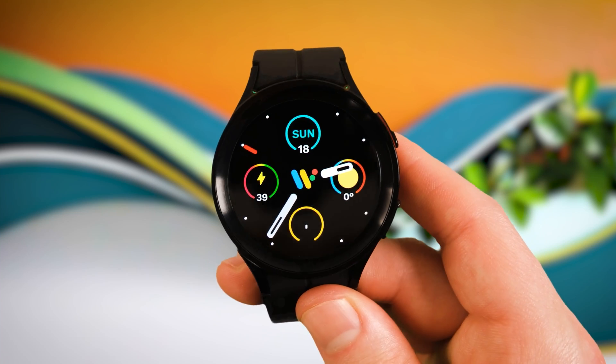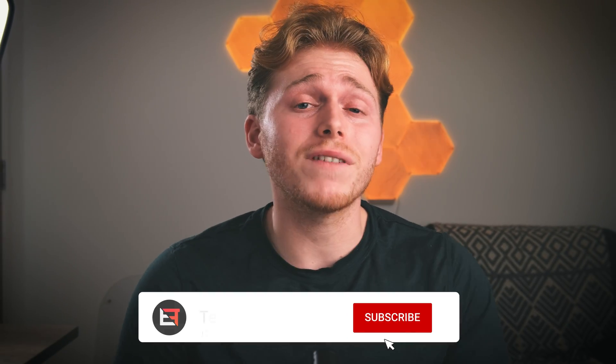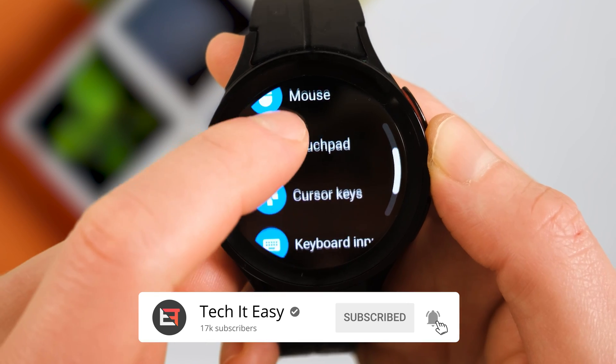The Wear OS app market for your Galaxy Watch 6 is a little dry, and a quick Google search for the best apps of 2024 will return copycat articles from years ago telling you to download Spotify and even the Play Store. I've had a good route around the Play Store myself and legitimately found several really cool apps for your Galaxy Watch 6 in 2024, including one app which will turn your watch into a mouse.